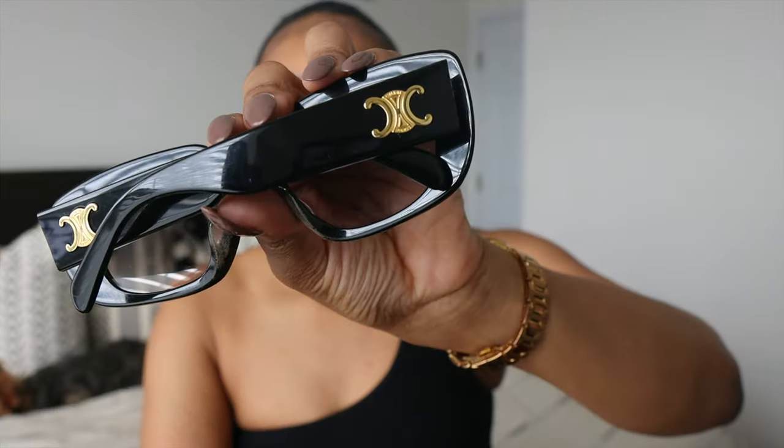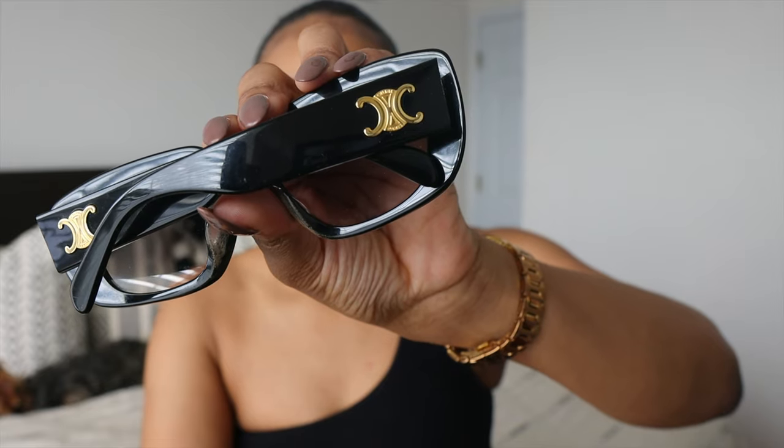They are in perfect condition. Guys, this Triumph logo is giving and I like just how simple and classic they are. I don't know why it's not picking up when they're on my face on camera, but there is a gradient lens that is really nice about these. It goes from like a gray to like a clear.